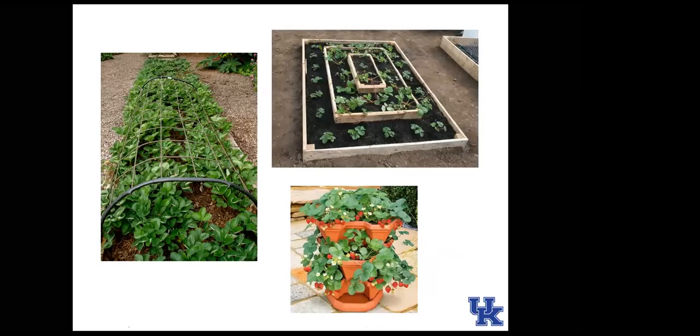Raised beds work really well for strawberries. Pyramid-type beds let you fit more plants into your footprint by using a vertical dimension. A typical planting style is called a matted row — plants start two feet apart and through the spring and summer fill the space with plantlets. It's also good to have a wire mesh structure over plants to pull a blanket or tarp over when frost is expected, since strawberry flowers bloom as early as April.